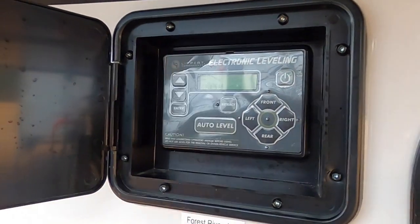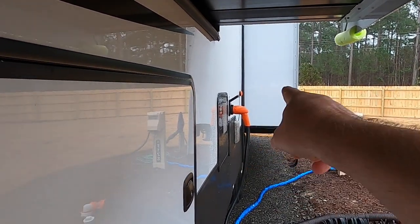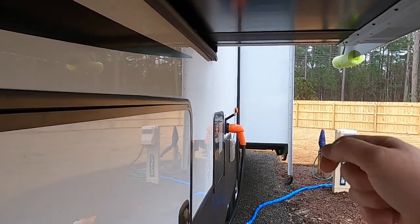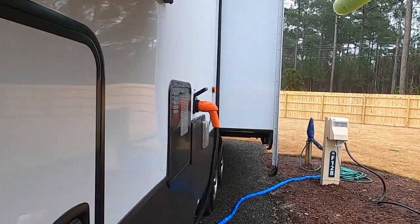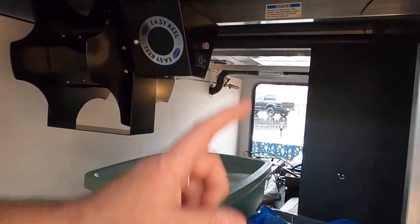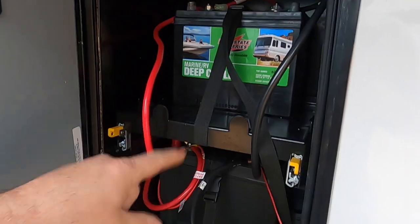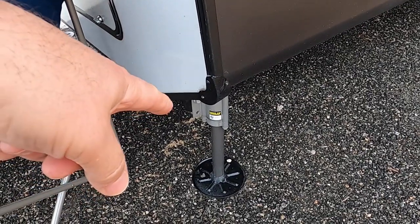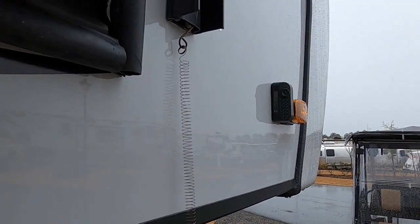We got auto leveling, and I already like how the cord hooks up — it's at a 90-degree angle so it doesn't put as much strain. On the 312 it was straight in, so that heavy cord would pull down and put some strain on the connection. We've got a power reel for the cord, it's heated underneath, and the water system is also heated. We had them install two batteries.